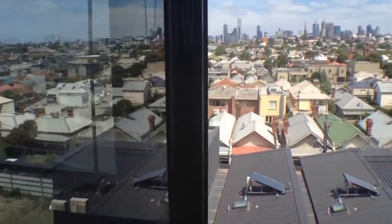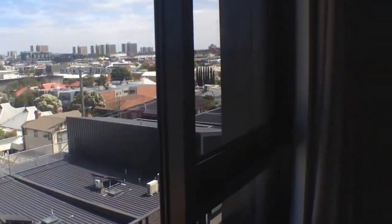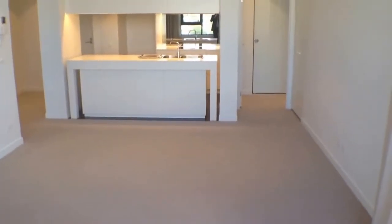Now I've walked into the air-conditioned lounge room. Again, you've got a fantastic view — a huge window here facing out over the city. Really good size living area, as you can see, with plenty of room for a table and chairs and couches.